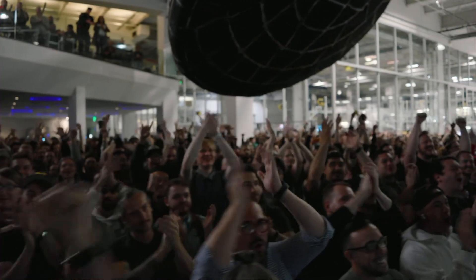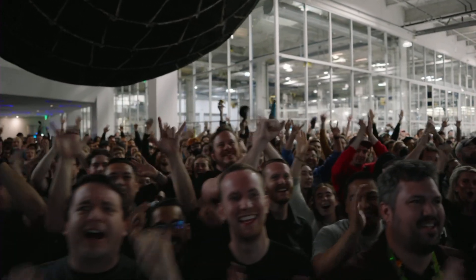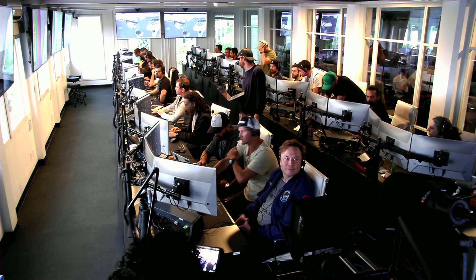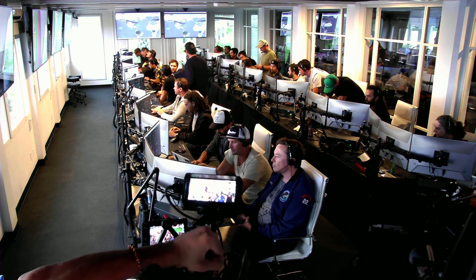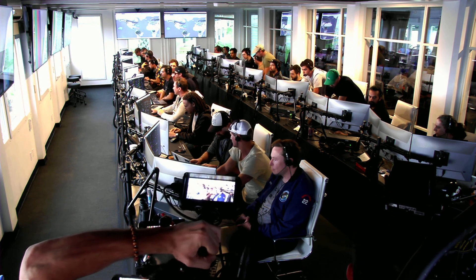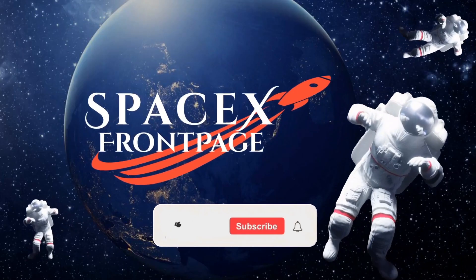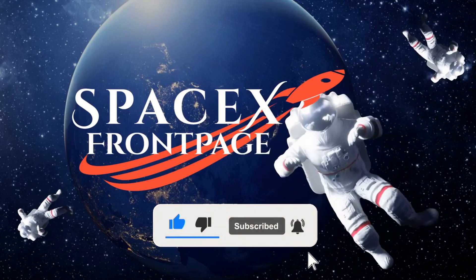Everyone here is absolutely pumped to have cleared the pad and made it this far into the test flight — the first integrated flight of the booster and the Starship vehicle. Live view there of our control center at Starbase, which we refer to as Star Command. As we said before, obviously we wanted to make it all the way through, but to get this far — honestly, it's amazing.